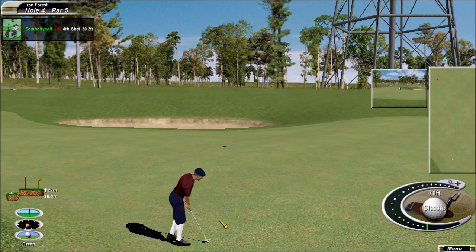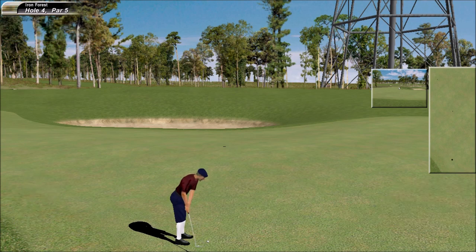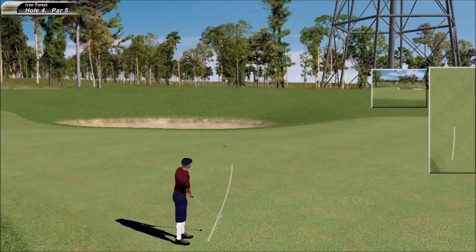Long birdie putt. You wouldn't expect this is the kind of putt you'd hole — get the right speed, you never know. Speedy putt here looks good. Good effort.